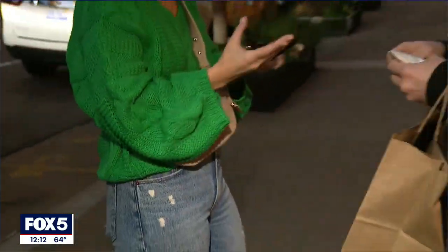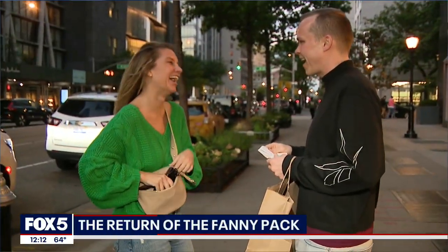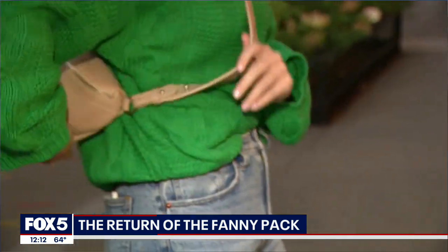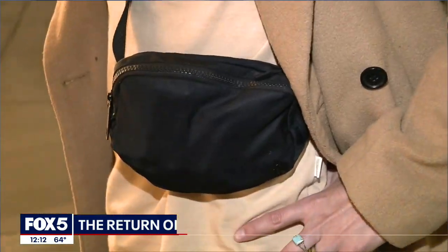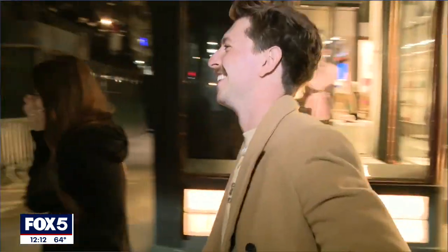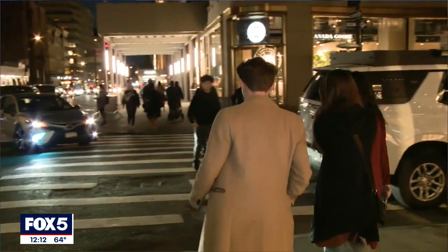Sometimes called the belt bag or waist bag and widely known as the fanny pack, it's a trend that's been trending again. It came back in 2017, but fanny packs were extremely popular in the late 80s and widely used in the early 90s.